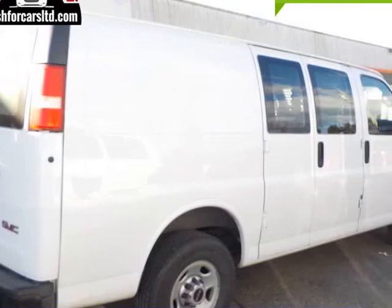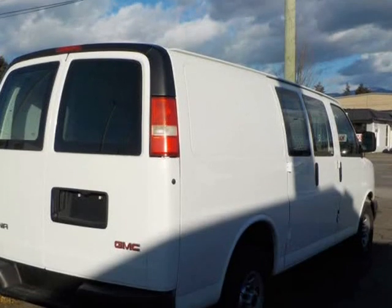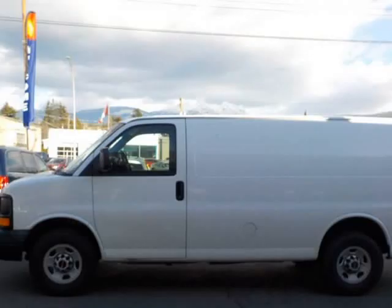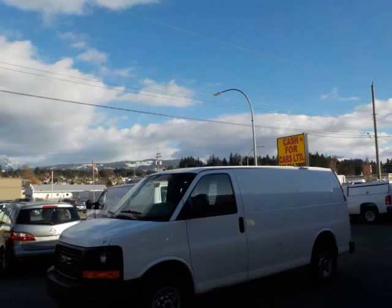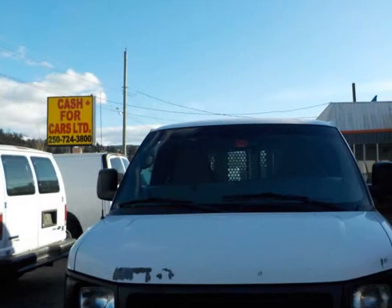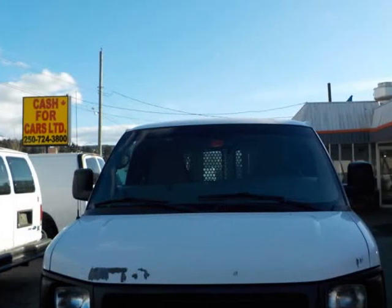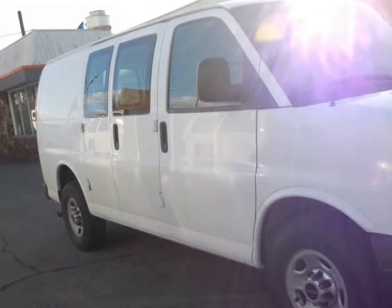This 2010 GMC Savana 2500 Cargo Van is brought to you by Cash4Cars. This van is in pristine condition — a local vehicle loaded with power windows, power locks, and air conditioning. The A/C is cold. Inside and out, this van is like new: the seats are clean, the interior is nice and well kept.